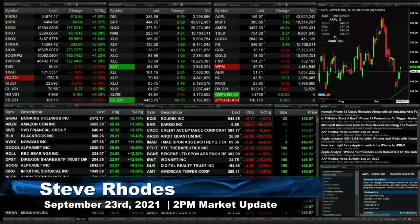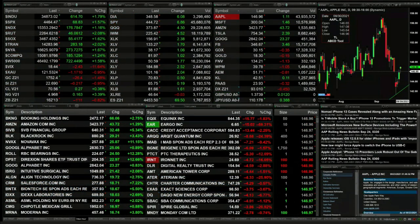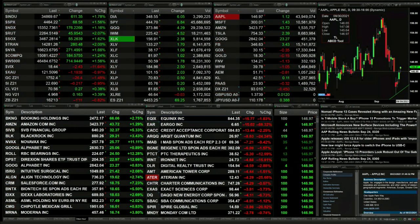All U.S. indices are trading to the upside. The Dow is up 616 points, nearly 2 percent. The S&P is up 68, 1.5 percent. NASDAQ 100 a little over 1 percent, 176 points. The Russell is up 46. The Semis are up 55. The Trannies are up 280.